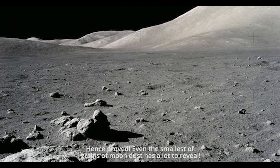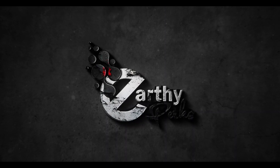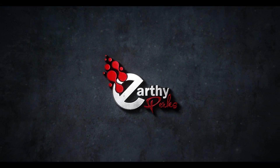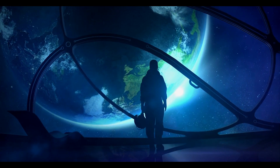Hence proved, even the smallest grain of moon dust has a lot to reveal. Until the next episode, stay tuned and keep watching Earthy Perks — the one you trust to reveal every bit of information for you.